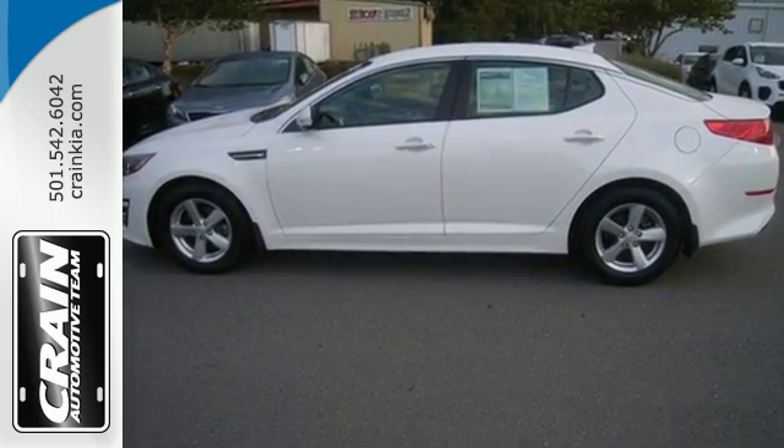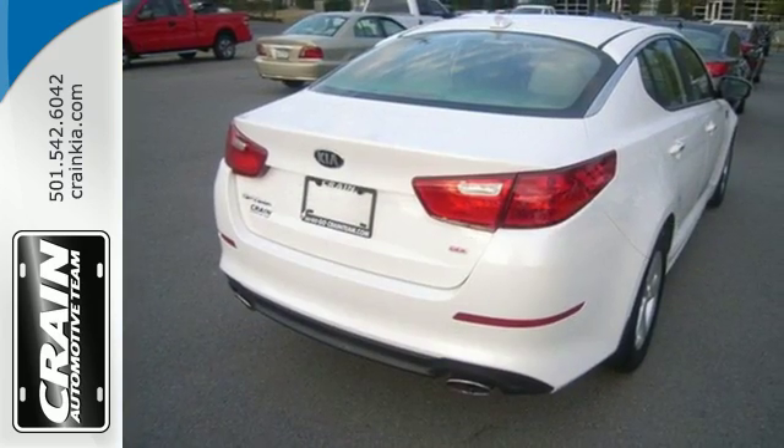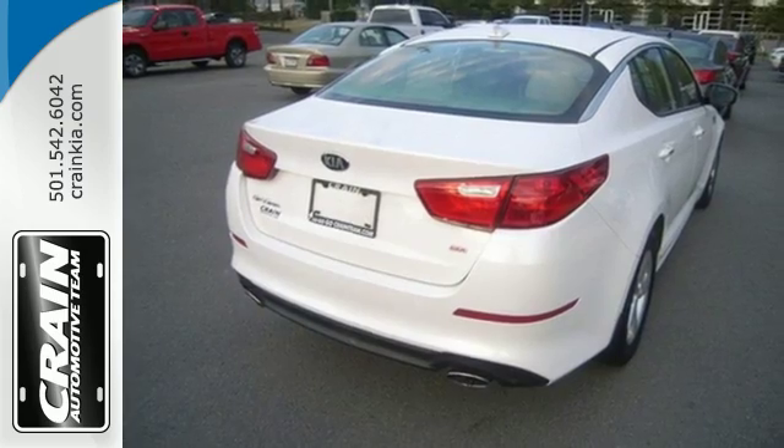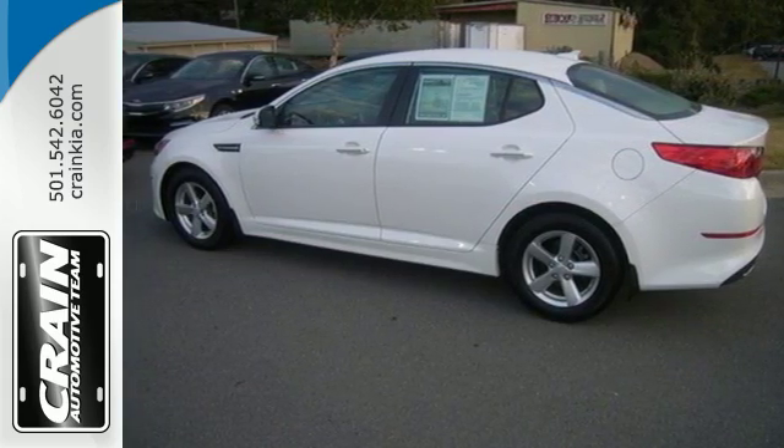Cruise off today and enjoy this Optima's keyless entry, steering wheel controls, Bluetooth and active ecosystem. To keep you safe, it has fog lights, heated mirrors and advanced airbags.